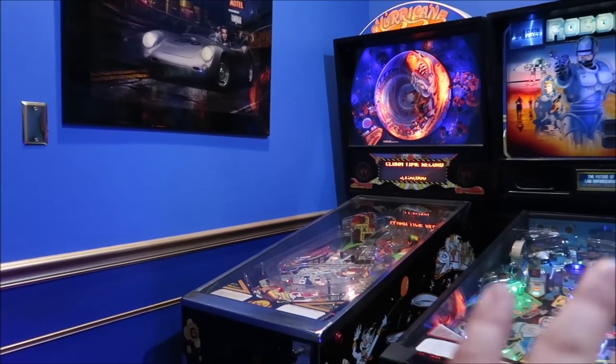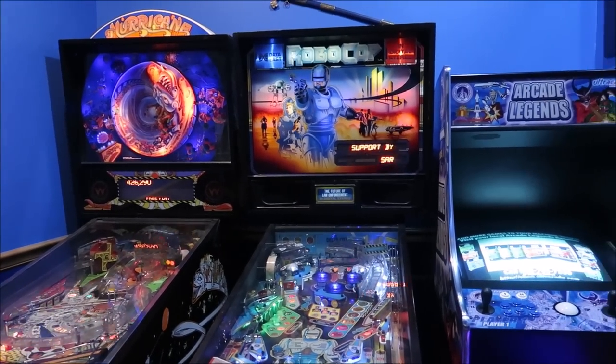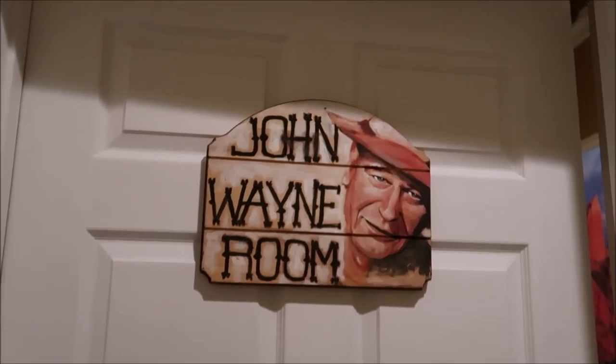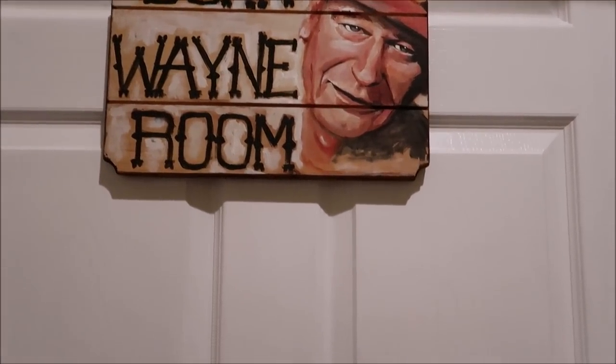Of course every movie theater has to have a game room area, and it leads us into our next section. There are multiple different themings in this whole facility, and if you're a Disney fan you might recognize some of these rooms from an iconic attraction that no longer exists. Well, howdy partner — the John Wayne themed bedroom.